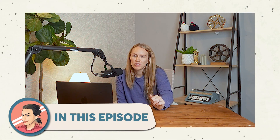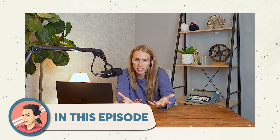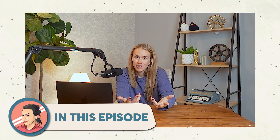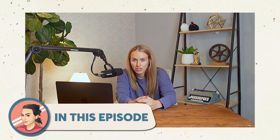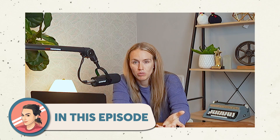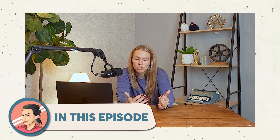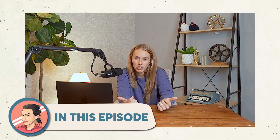Hello friends, welcome back to the channel. This is the channel where I hope this feels like just hanging out with your friend, maybe your bestie, who happens to have a lot of labor and delivery knowledge. So you can ask me the weird questions, I won't judge you. We'll also talk about important things so that you feel more empowered in your birth.